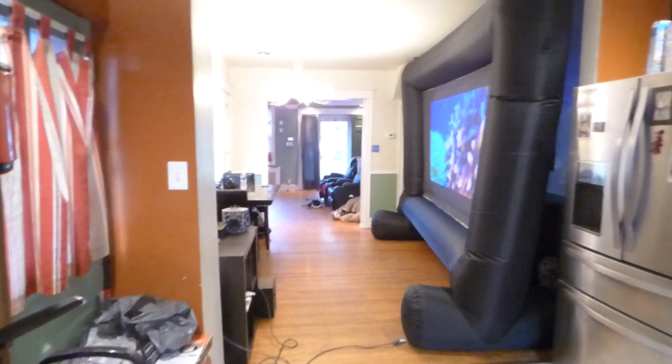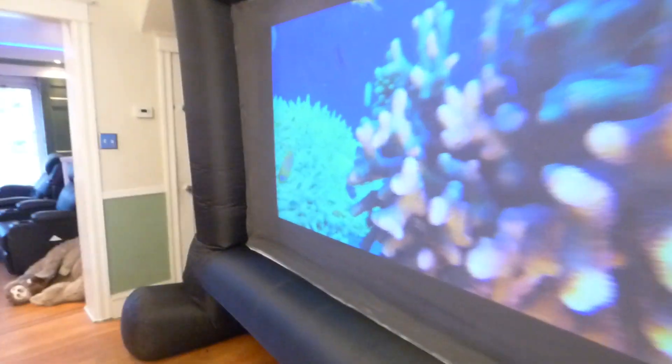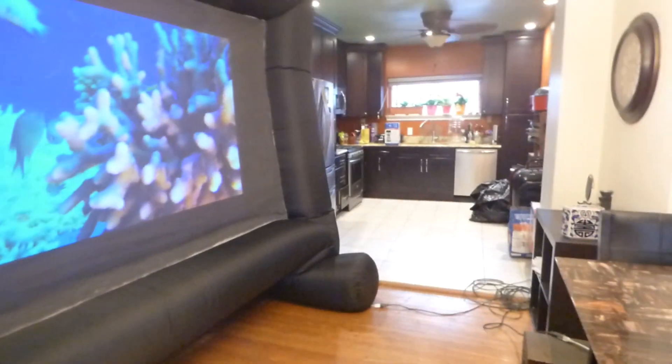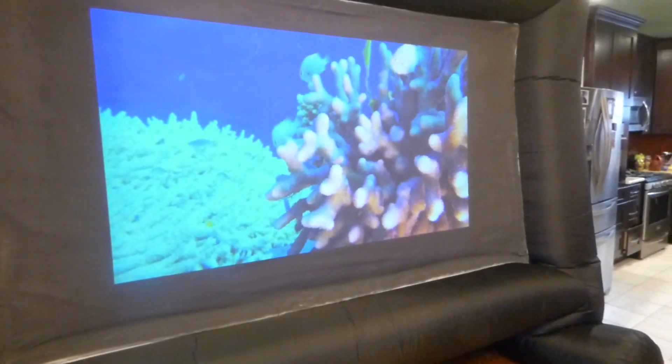She saw the inflatable screen and she was blown away by it. She was like, when are you going to be setting this up outside? Very soon — we're going to be setting this up outside around 5 o'clock. We're going to have a barbecue and we're going to have a ball with this screen.